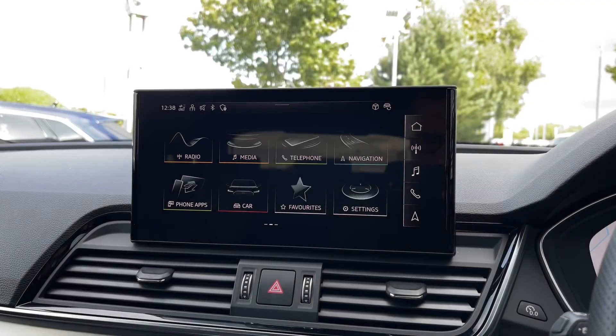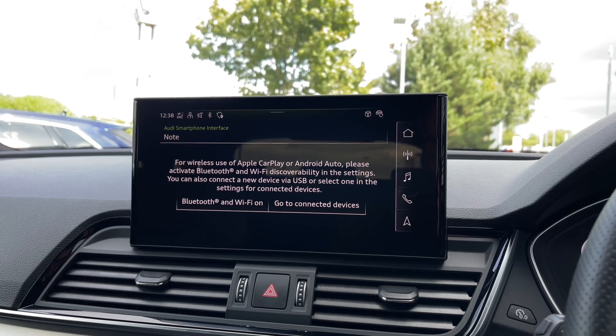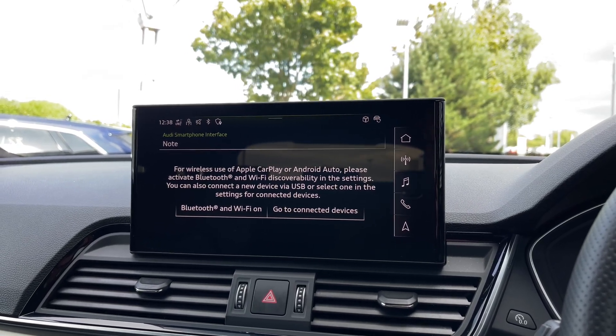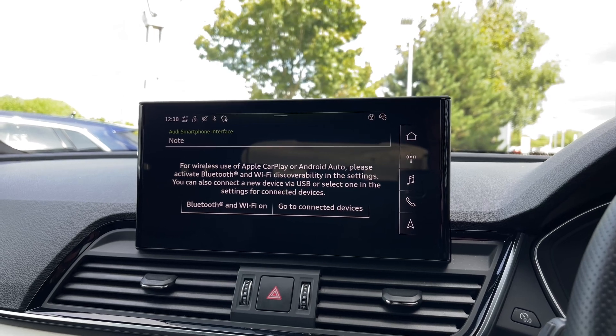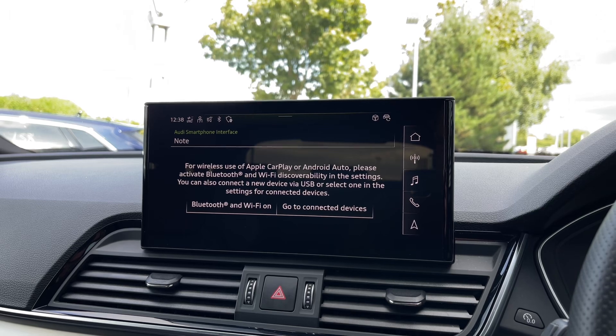Moving over to the multimedia touchscreen display, we have the car's Apple CarPlay and Android Auto feature for easily connecting your smartphone device, gaining access to a range of compatible applications, music streaming services, as well as hands-free mobile phone calls or whilst mirroring your phone screen onto the car's display.